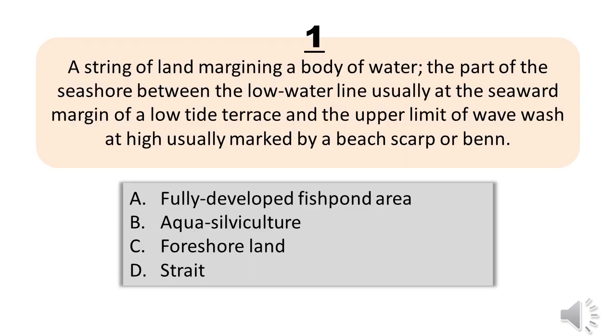Question number one. A string of land margining a body of water — the part of the seashore between the low water line, usually at the seaward margin of a low tide terrace, and the upper limit of wave wash at high tide, usually marked by a beach scarp or bend. A, fully developed fish pond area. B, aqua silviculture. C, foreshore land. D, strait. The correct answer is letter C, foreshore land.